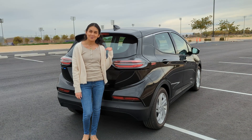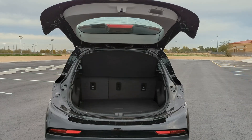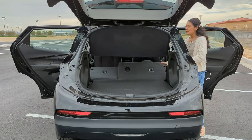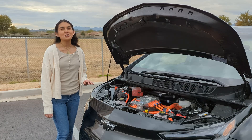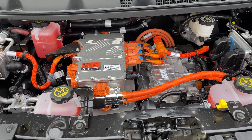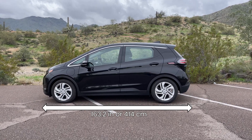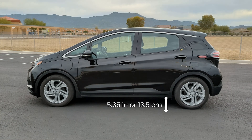Let's check out the cargo space. The cargo room with the rear seats up is 16.6 cubic feet, and with the seats down it goes up to 57 cubic feet. With the seats down you get a useful amount of room and you can easily load items. Under the hood you don't have any extra storage for a front trunk — all the power electronics are exposed for easy servicing. The dimensions come in at 163.2 inches in overall length, 69.5 inches in width without mirrors, and a ground clearance of 5.35 inches.